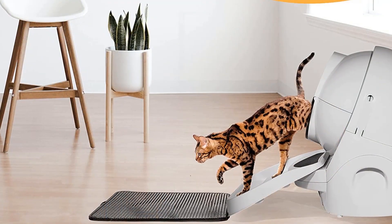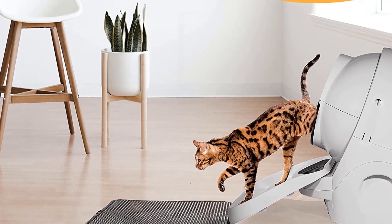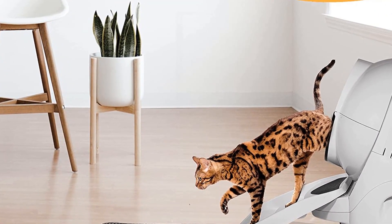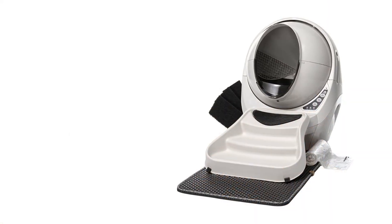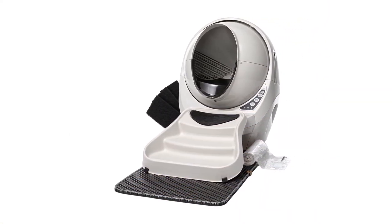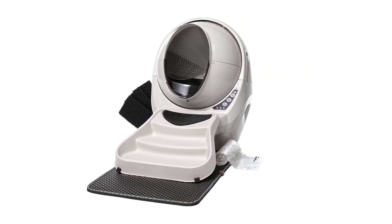Simply empty the waste drawer when it tells you to, and add litter as needed. One Litter Robot can handle up to four cats, and the consistently clean litter bed is ideal for territorial felines. Say goodbye to dirty paws that track litter everywhere — Litter Robot gives your cat a clean bed of litter every time.